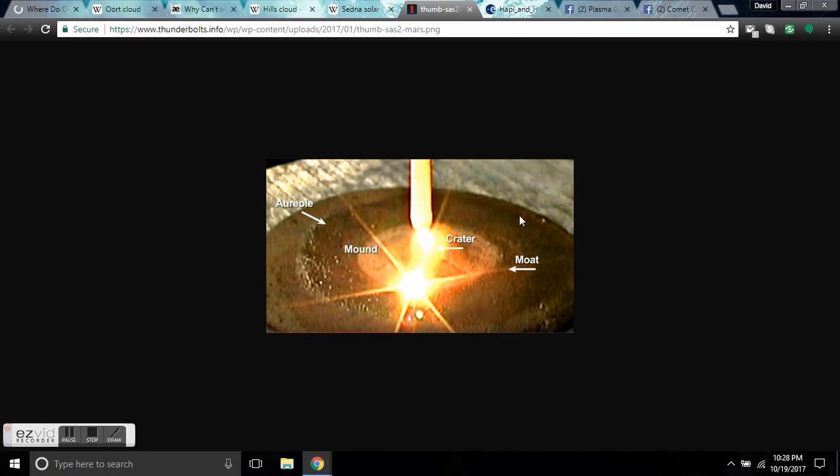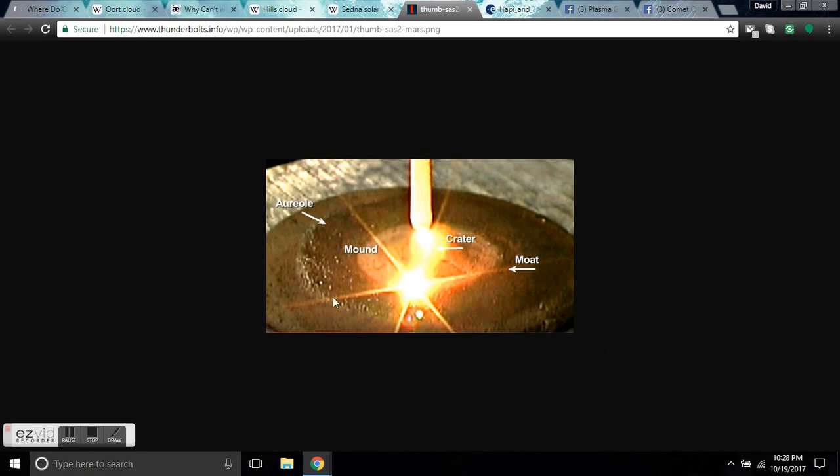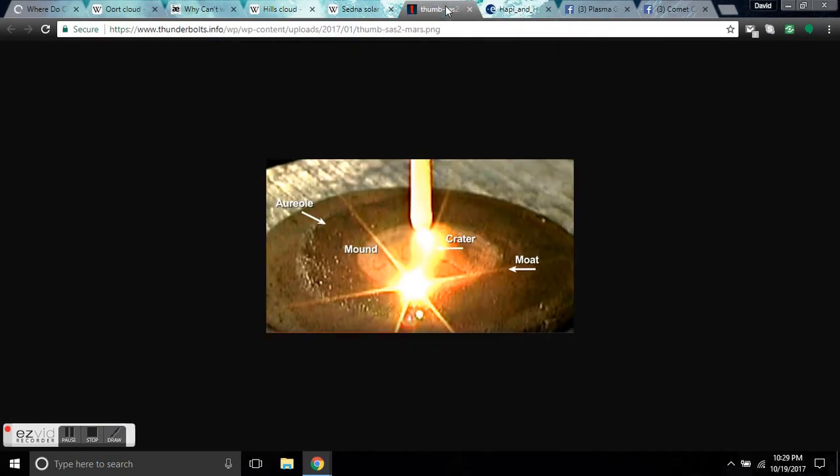If you follow the Thunderbolts Project and Mr. Two Tuff on YouTube, he does experiments in his garage that prove that plasma discharge features can cause scouring of the surface of planets. The whole Electric Universe theory is that recently in human history, planets in close proximity — including Mars — caused massive thunderbolts of the gods, scouring the surface and creating massive electrical features. That's why all the so-called craters on extraterrestrial bodies are completely circular with inner circular craters in the middle — symmetrical and circular, which is not what you get from an impact feature. It is what you get from a lightning bolt.